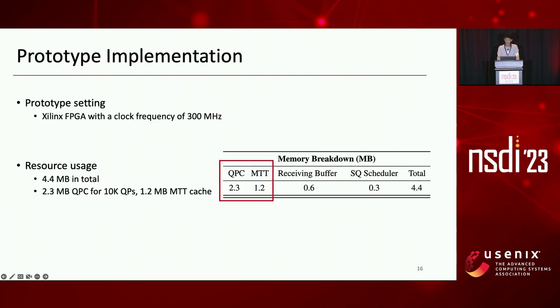We have implemented a fully functional SRNIC prototype using an FPGA, running at a clock frequency of 300 MHz. The resource usage is broken down in the table. SRNIC consumes 4.4 MB of on-chip memory in total, including a 2.3 MB QPC table supporting 10,000 QPs and a moderate MTT cache of 1.2 MB. The precious on-chip memory is mainly partitioned between QPC and MTT as shown in the table.